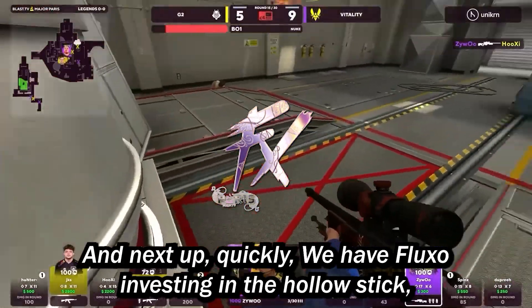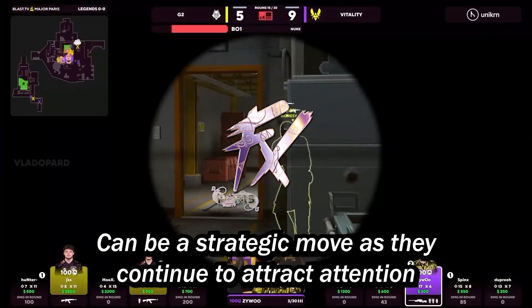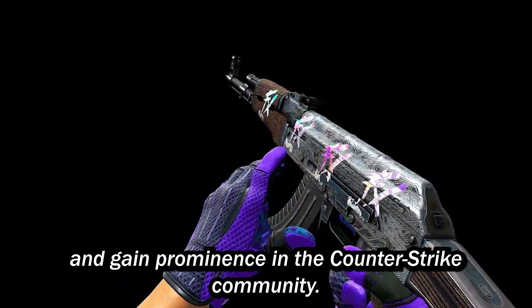Next we have Fluxo. Investing in the Fluxo Hollow sticker can be a strategic move as they continue to attract attention and gain prominence in the Counter-Strike community.